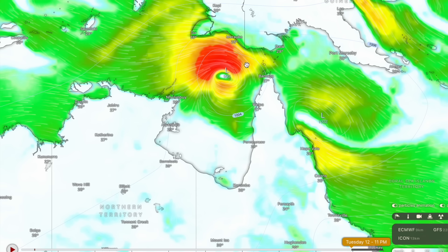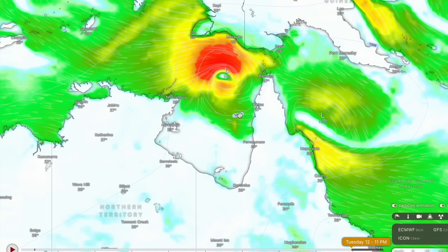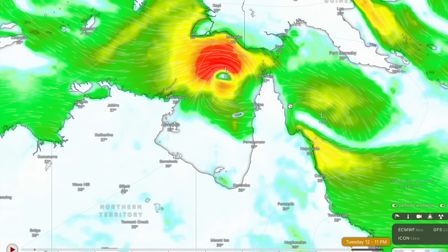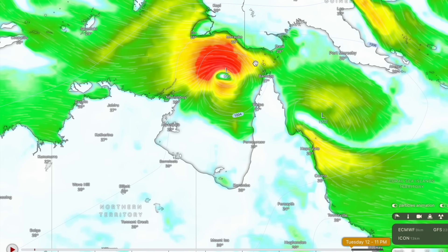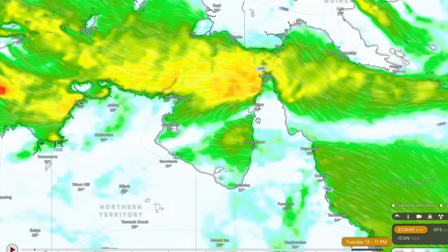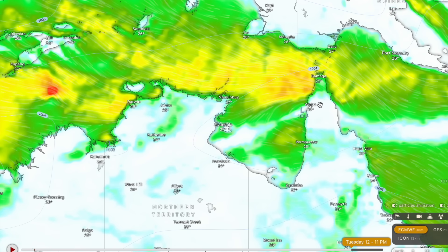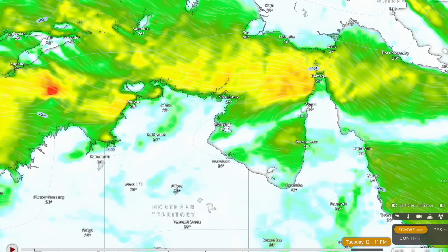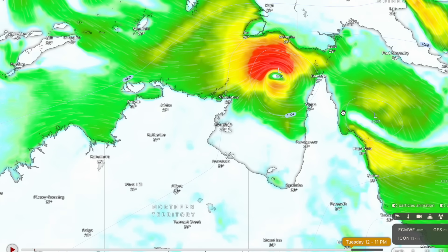Two tropical lows forming right next to each other is basically impossible due to the Coriolis effect — upper-level atmospheric physics — so it's a very unlikely situation. The ACCESS-G3 model is acting with a high degree of uncertainty here. But considering both the ACCESS-G3 and ECMWF have a tropical low or cyclone-equivalent system in a very similar geographic area nine days out, that gives me a very high degree of confidence in saying that we're expecting a tropical low up here.